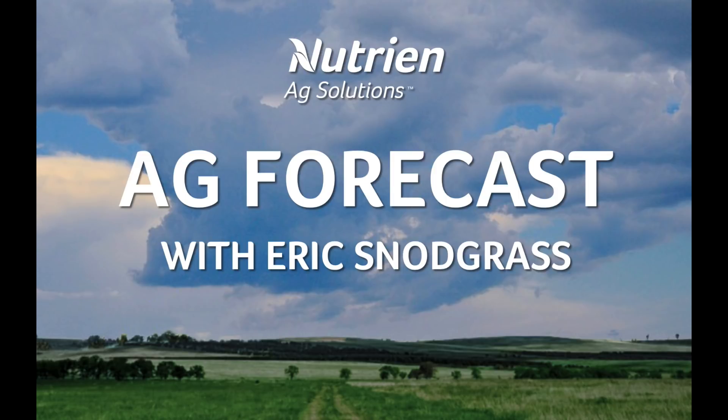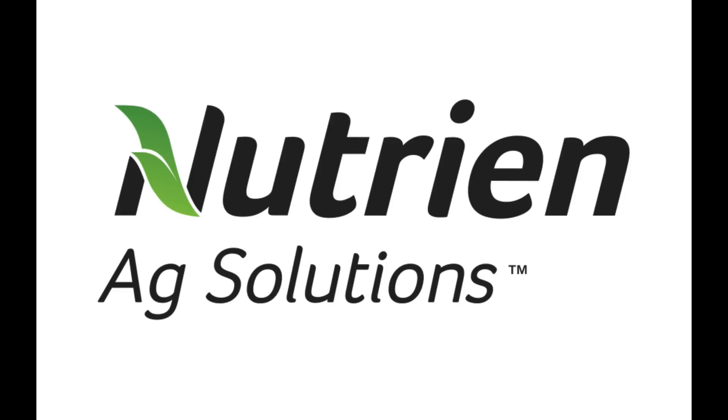Hello, I'm Eric Snodgrass, and thank you for watching today's Ag Forecast brought to you by Nutrient Ag Solutions, your premier platform for real-time global insights.